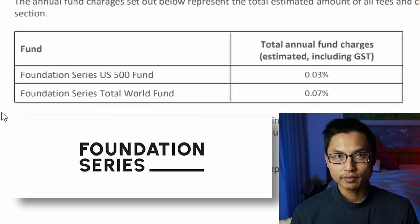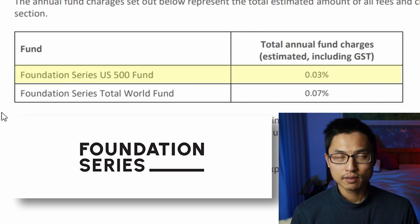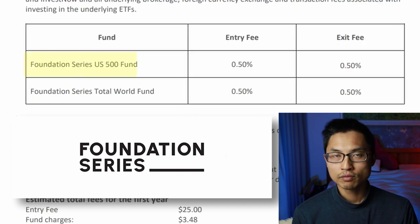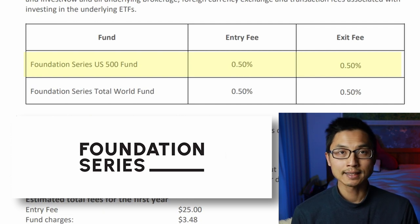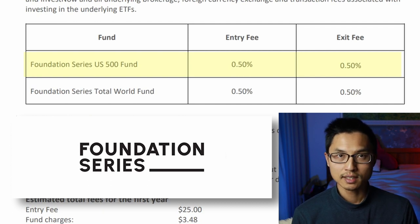Now let's look at fees for the three different funds. For the Foundation US 500 fund, there is an annual fee of 0.03%, which is one of the lowest fees for a managed fund. However, it does have an entry fee of 0.5% and an exit fee of 0.5%. This means that if you plan on buying and selling at some point in the future, the total cost will be 1% of what you put in, which can get pretty significant if you have a large amount invested.